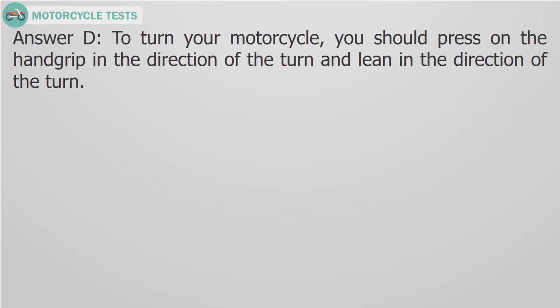Answer D. To turn your motorcycle, you should press on the hand grip in the direction of the turn and lean in the direction of the turn.